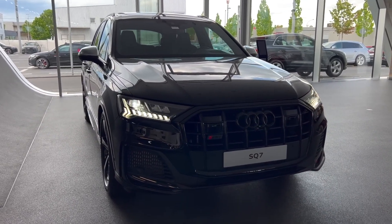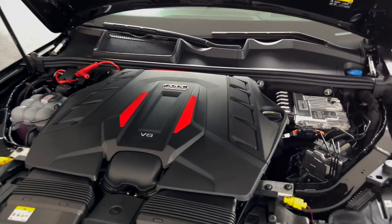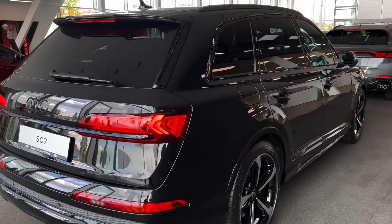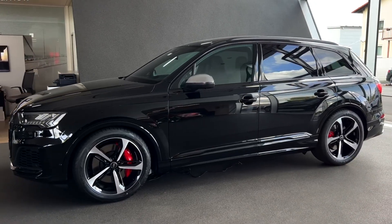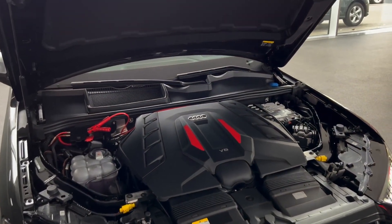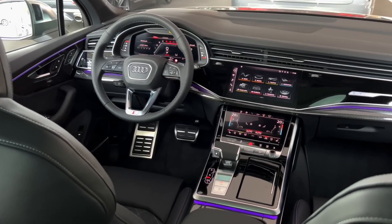Number 6: the Audi SQ7. This luxurious family SUV has a super cool twin-turbocharged V8 engine that pumps out a whopping 500 horsepower, paired with an eight-speed automatic transmission. With a price tag of around $95,000 for the base model, the SQ7 doesn't disappoint when it comes to performance. It's got quick acceleration, a sweet engine sound, and despite its size, it handles really well and gives you a smooth ride. Inside, the SQ7 is like a fancy hotel on wheels.